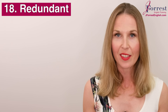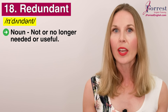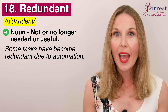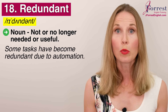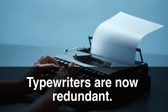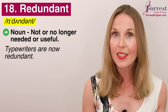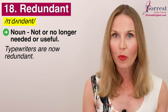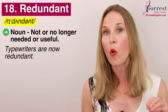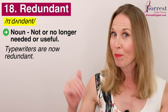Number eighteen: redundant. Repeat after me: redundant. This is an adjective and it means not or no longer needed or useful. For example: some tasks have become redundant due to automation, AI, ChatGPT. Or: typewriters are now redundant — they're no longer used, although they were once the only device people had to write with. Can you think of something in today's modern world that is now redundant? My example was a typewriter — share your own example in the comments below just for fun.